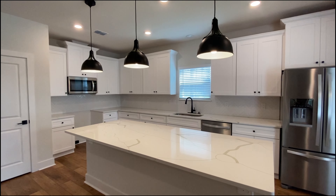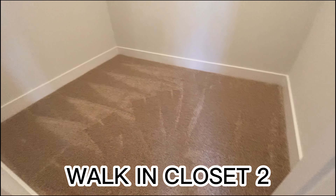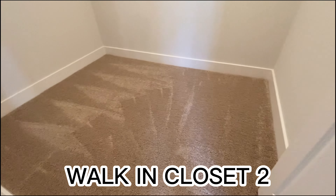Now here we are in the master bathroom. All their homes have a tub and a shower, and like the other one we just toured, this one has a walk-in closet. I know this doesn't really do it justice — trust me, it's bigger than it looks in the video. Now we're going to go ahead and walk to the secondary bedrooms.